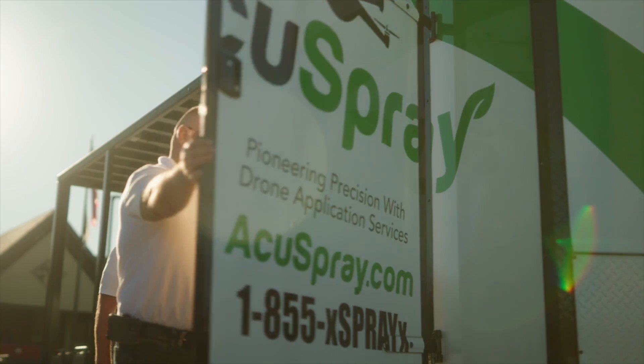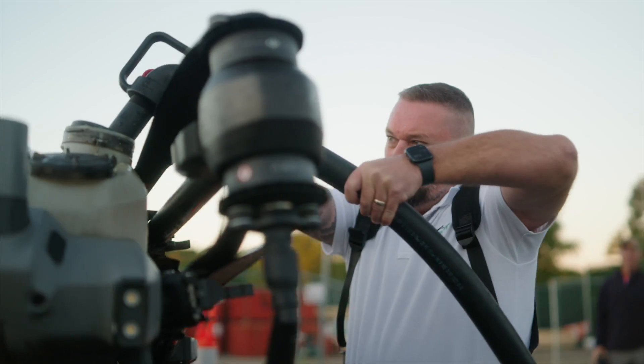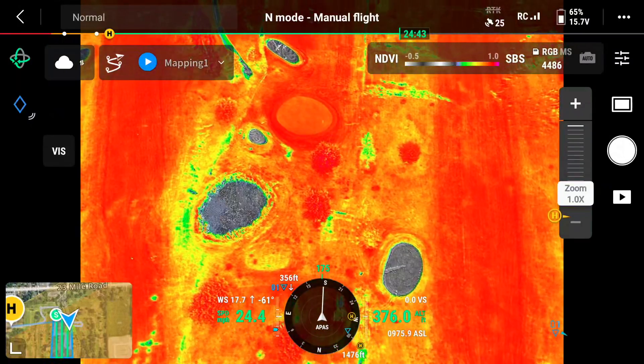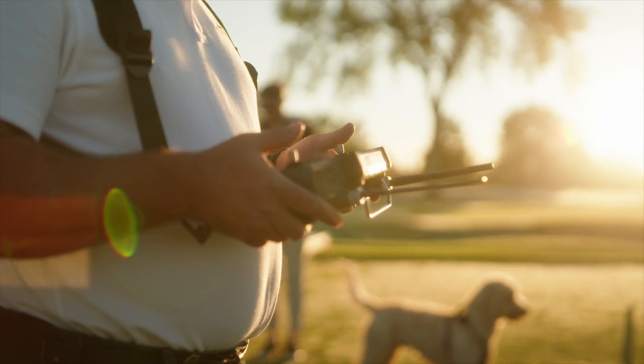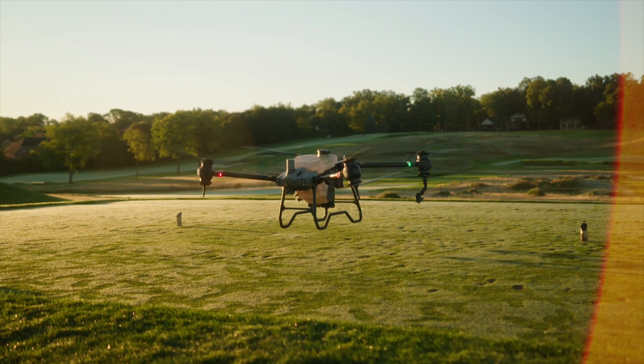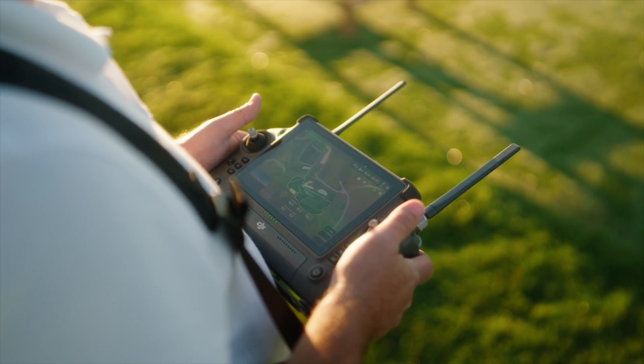At AccuSpray we're revolutionizing golf course turf management with our cutting-edge drone technology. Imagine giving your course an MRI. Our multi-spectral range imaging solution does just that — a thorough scan that dives beneath the surface. This proactive approach catches problems at their infancy, offering early detection of diseases and pests or nutrient deficiencies.